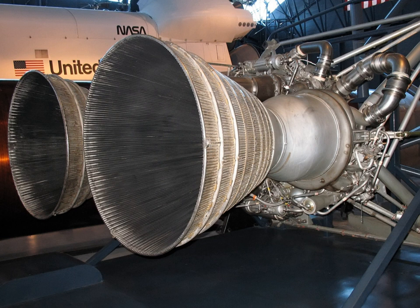The LR-87 was an American liquid-propellant rocket engine, which was used on the first stages of Titan intercontinental ballistic missiles and launch vehicles. Composed of twin motors with separate combustion chambers and turbopump machinery, it is considered a single unit. The LR-87 first flew in 1959.